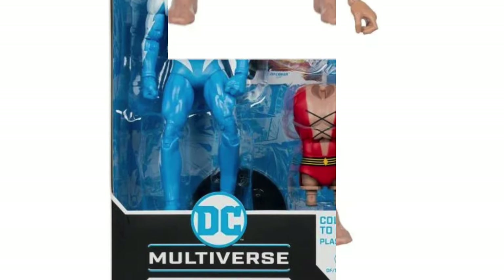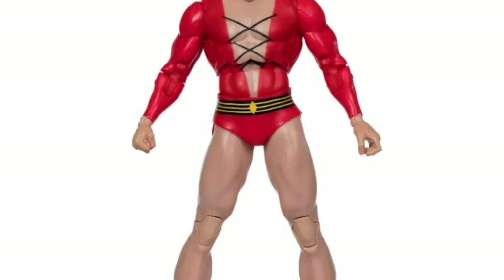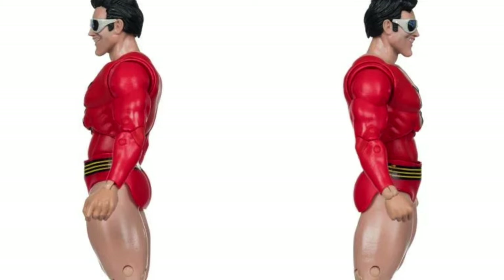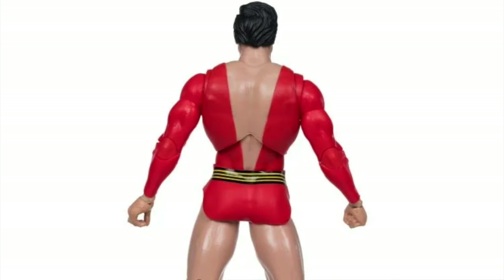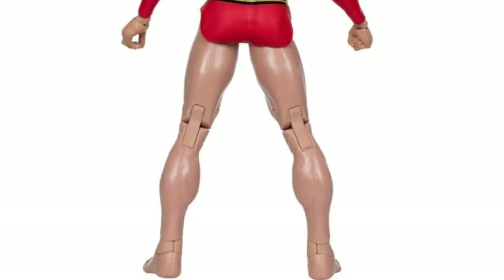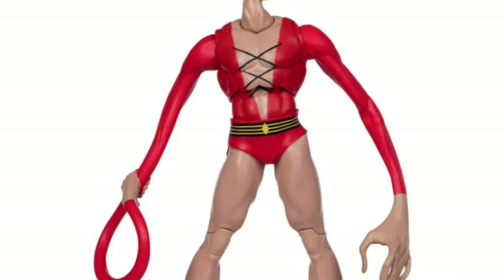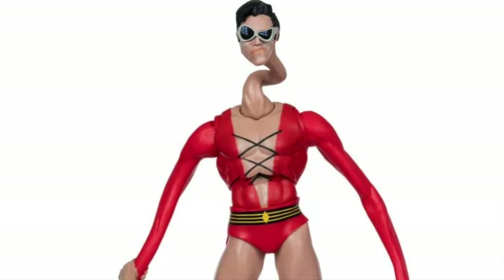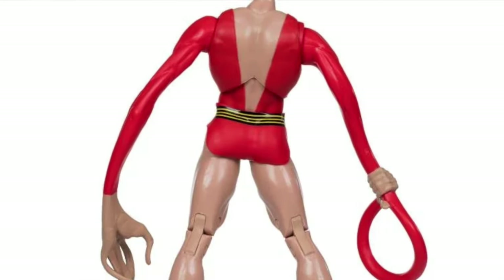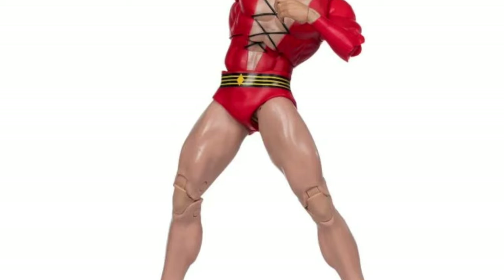That leaves us with the build-a-figure: Eel O'Brien, Plastic Man — without a doubt the best looking figure in the entire wave. I know people ask why he can't just be a separate release, but that's just how build-a-figures work. At least it's only four figures to complete him, not six or seven. Plastic Man looks awesome — I love all the extra parts and pieces to give him his stretchy, plasticky look. It's a deluxe figure through and through. You get four figures and a build-a-figure for 100 bucks. The colors, the look, the head portraits — they absolutely nailed it. Very excited to get Plastic Man for the DC Multiverse.